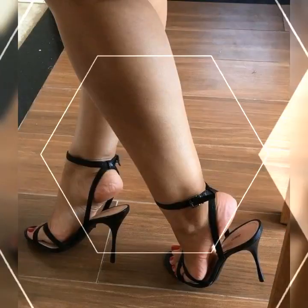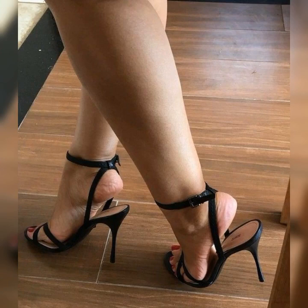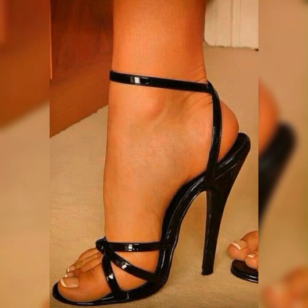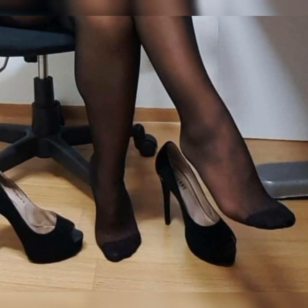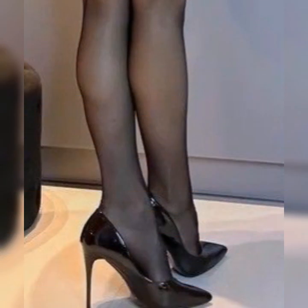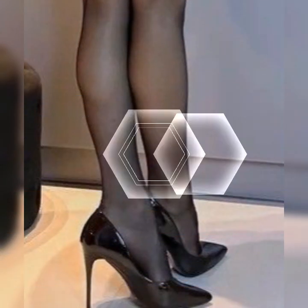If you want to buy these types of high heel sandals, I suggest some online and reliable sites where you can find them easily: Amazon.com, eBay.com, and AliExpress.com.